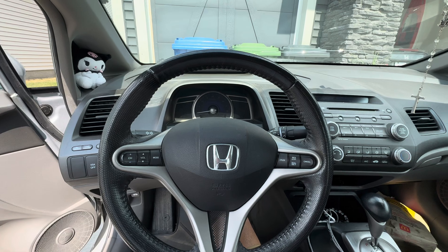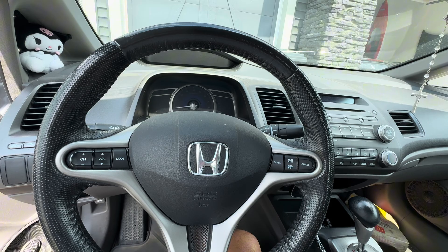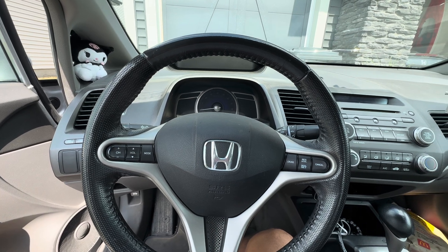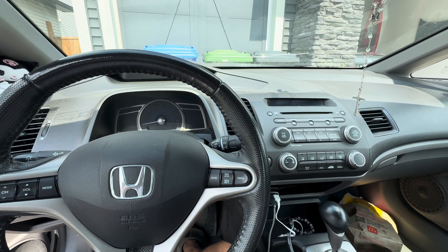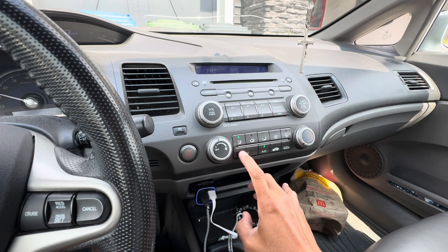Recently Sarah has been complaining about the AC not working at all. It works for about 15 minutes into a drive and then all of a sudden it starts blowing warm air. I did investigate it and tested it — it surely is working for a while from start while the car is warming up, and then later on for some reason it starts blowing warm air.